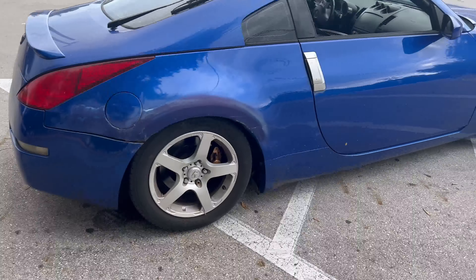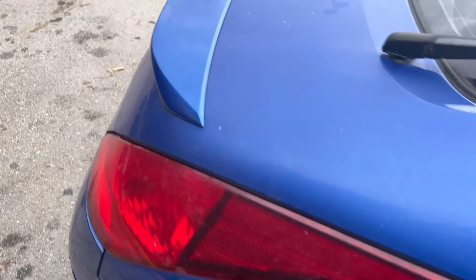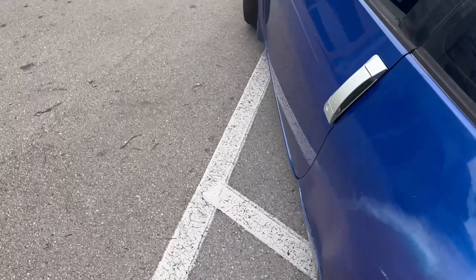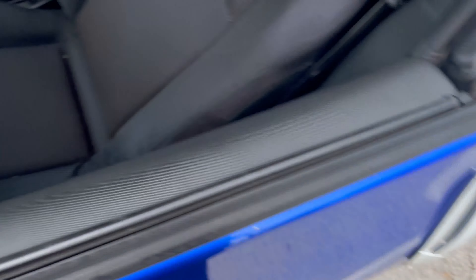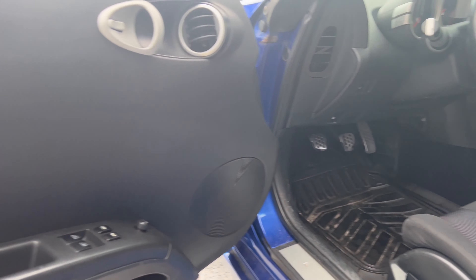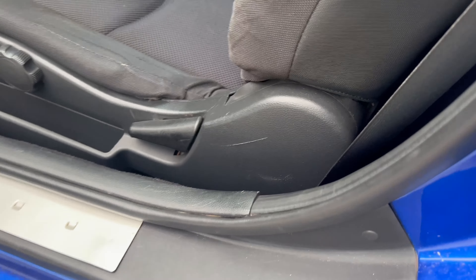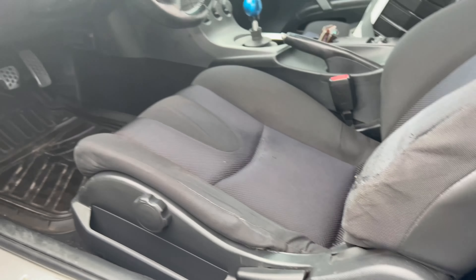We'll get the wheels replaced real soon. Inside is really mint. The trunk struts are bad so I have to replace those — it's very hard to carry. This handle doesn't work so I have to open it from the inside. It's a six-speed manual. Interior is really good condition for the most part. Seats are okay, but the only thing is they're not even bolted down — the brackets are rusted out.